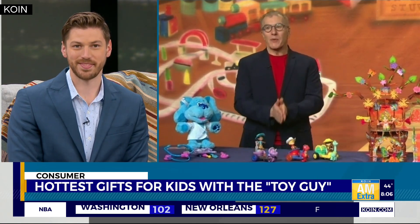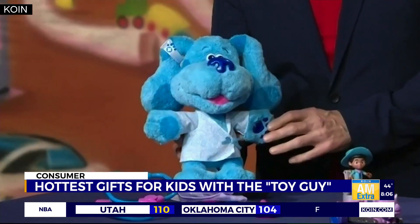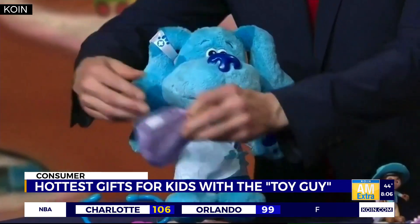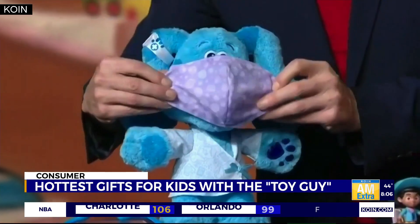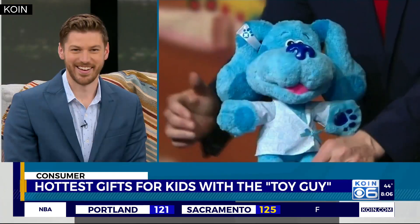Okay, we're going to jump right in. We've got Blue's Clues in You Checkup Blue from Just Play. Based on the hit Nickelodeon series, it's all about pretending to go to the doctor. And because it's 2021, Blue has her very own face mask this year. So really sweet, about $34.99.